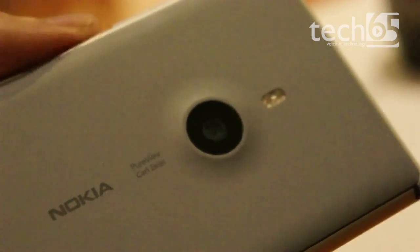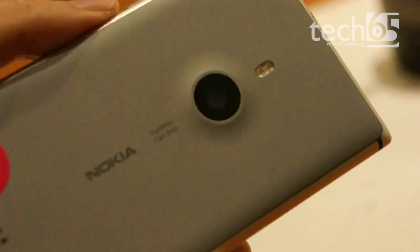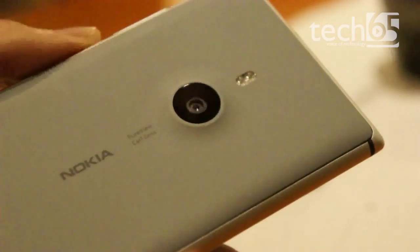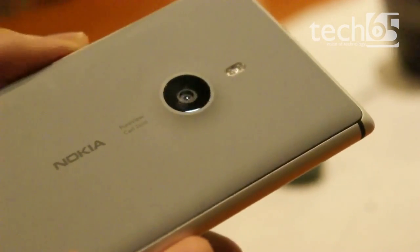The Lumia 925 continues Nokia's strength with imaging, featuring a PureView 8.7 megapixel camera with a 6-element Carl Zeiss lens and a dual LED flash, paired with an optical image stabilizer, allowing better photos in both low light and bright sunlight.